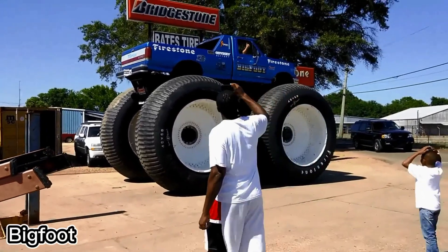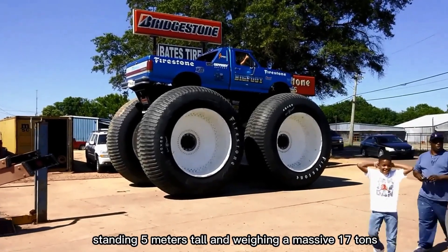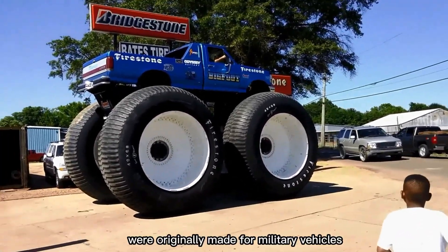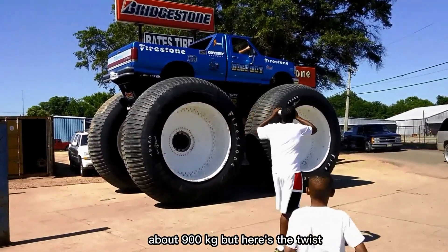Imagine a Ford F-250 on serious steroids — that's Bigfoot 5. Standing 5 meters tall and weighing a massive 17 tons, this monster truck is an absolute giant. Its 3-meter tires were originally made for military vehicles in Alaska's harsh tundra. Each wheel is so heavy it weighs as much as a Honda Civic, about 900 kilograms.